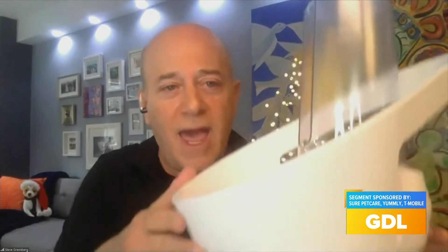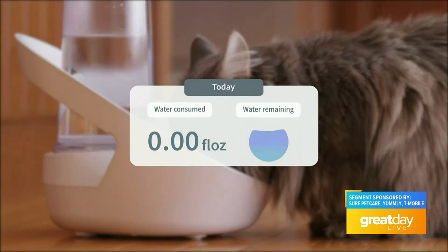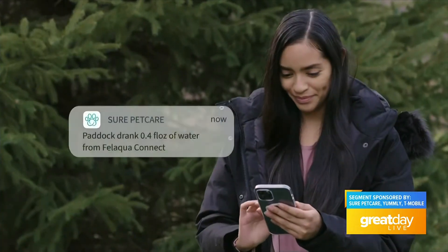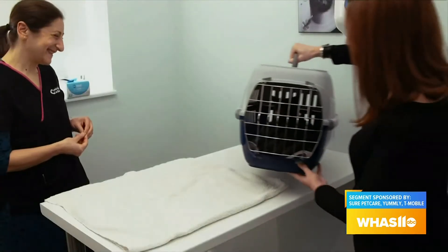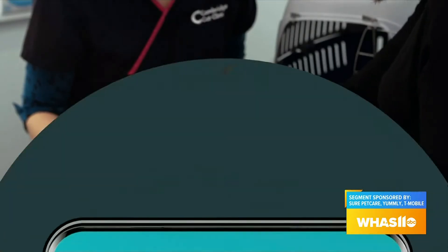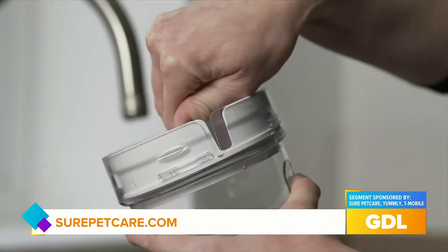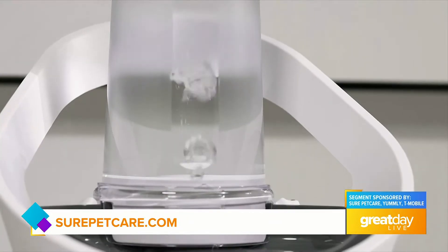Let's start with something maybe for the furriest member of the family. This is the Felaqua Connect by Sure Pet Care — a smart watering bowl that can monitor the drinking habits of up to 32 different cats using the cat's microchip. It monitors how often, how much, and when they drink. Veterinarians agree a change in drinking behavior is a serious health indicator in middle-aged and older cats. It's filter-free, no wires, no cables, dishwasher safe. Go to surepetcare.com.